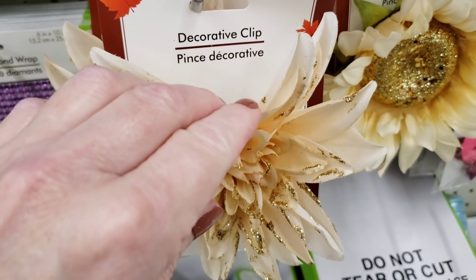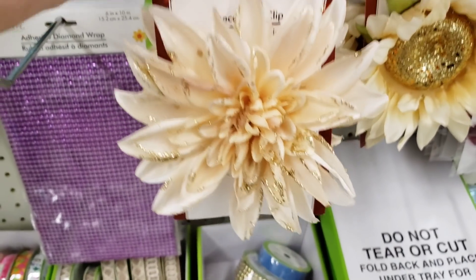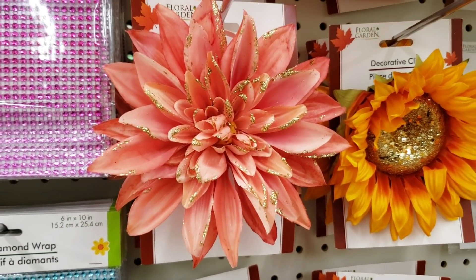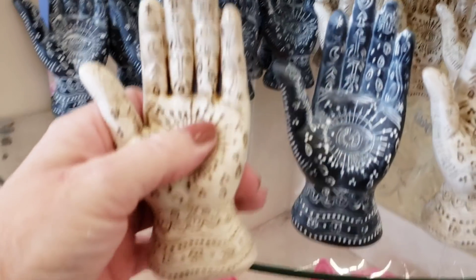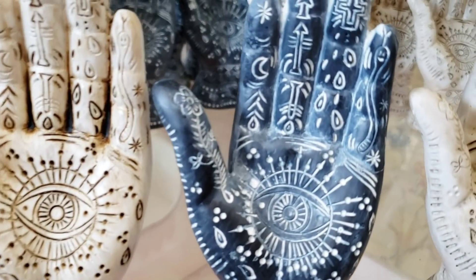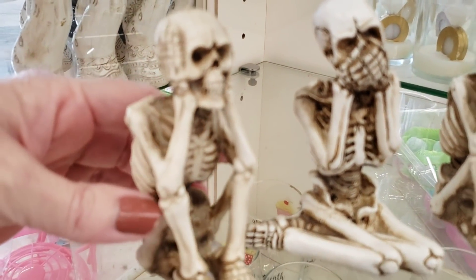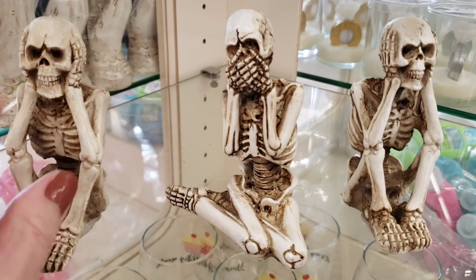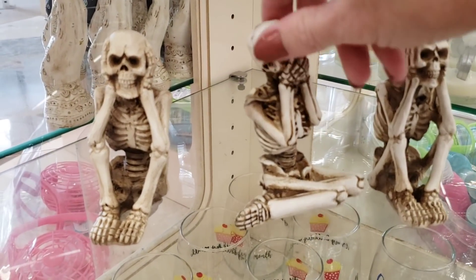Look at these beautiful flower clips! This one's like a cream color with some glitter. And then there is a red one that looks like something for Christmas. This one is that beautiful coral color. And they had orange. Oh my gosh, you guys, look at the detail - OMG! These definitely have my older girls' names written all over them. Two different colors. And look at these skeletons - they're covering their eyes. These are so cool, the detail - very impressed.